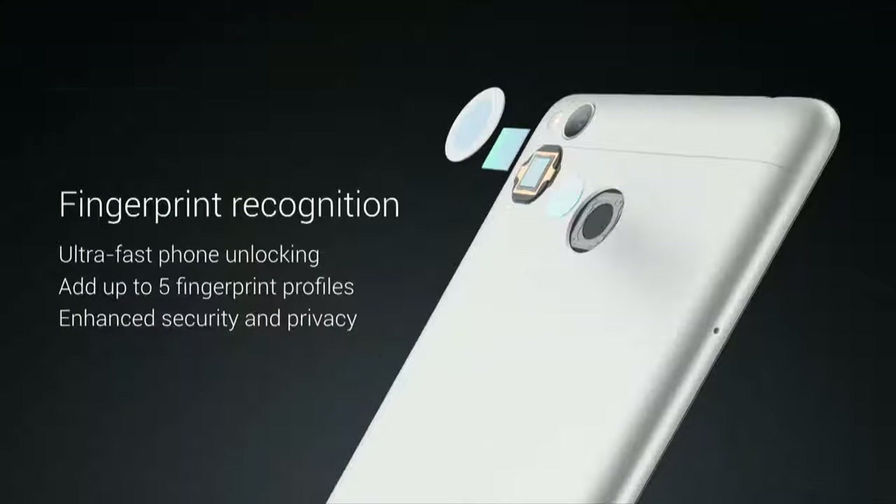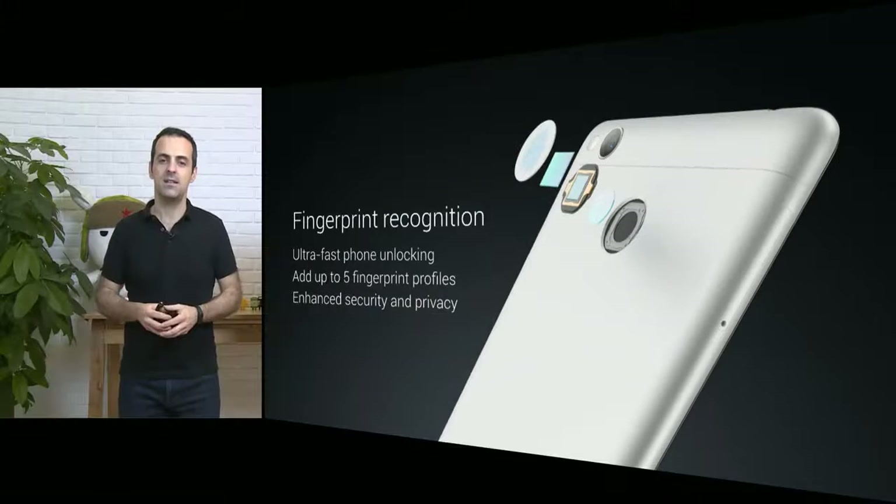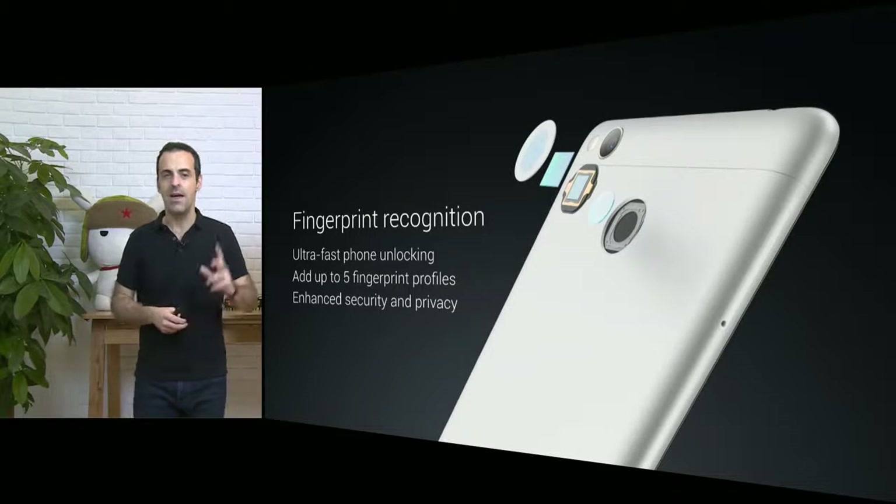Redmi 3S Prime adds fingerprint recognition. In fact, it's the same fingerprint recognition scanning technology that unlocks your Redmi Note 3 in the blink of an eye.